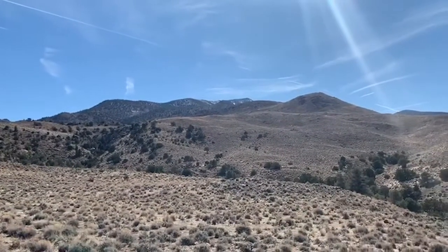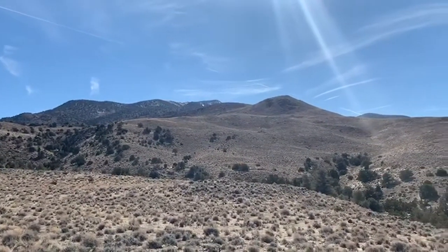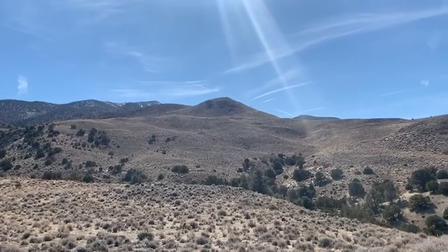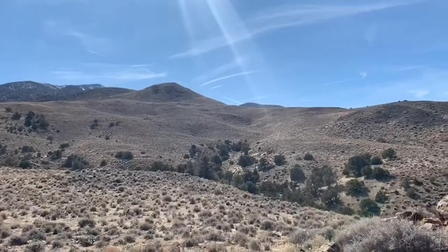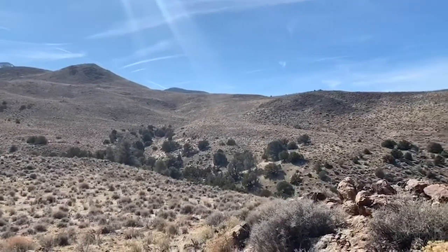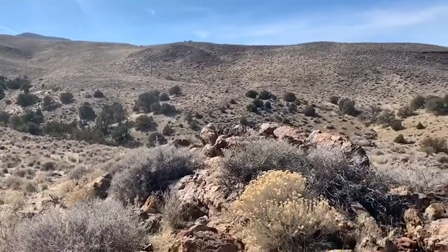Moving across that peak up there and looking at its lows, this is potentially the continuation. We've seen alteration all the way down, and bits of float all the way down, of epithermal alteration and mineralization coming across to this showing over here where we're standing.